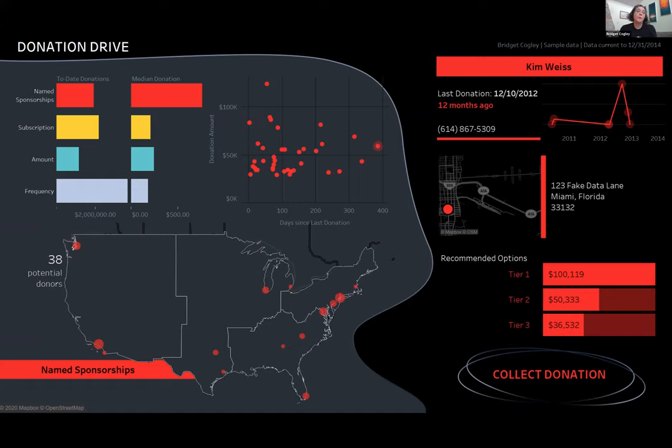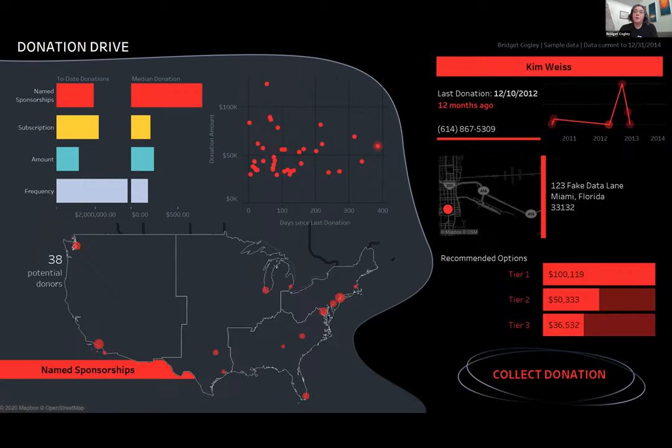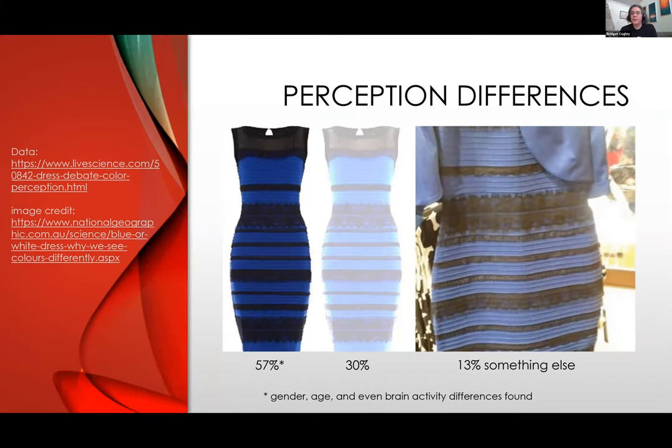But perception isn't universal — moving to tip two: accessibility matters from the start. There's the famous dress — some people see it as white and gold (I'm one of them), others vehemently argue it's black and blue. Around 57% in one particular study see it as blue and black. I personally can't believe it — I'm solidly in the 30% where it's white and gold. 13% see something else. Gender, age, and even brain activity play into this. So even though none of us may be colorblind, we still don't all see the same thing.